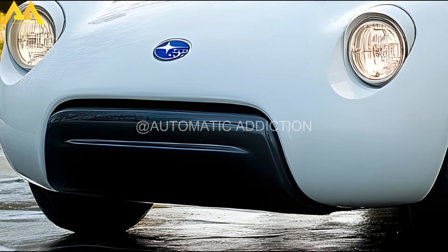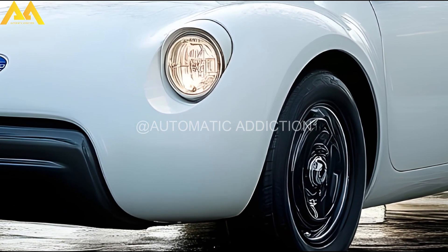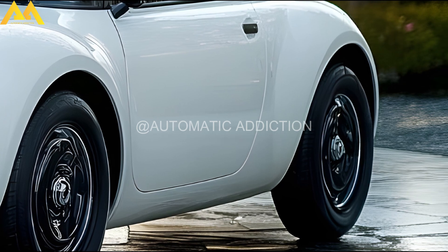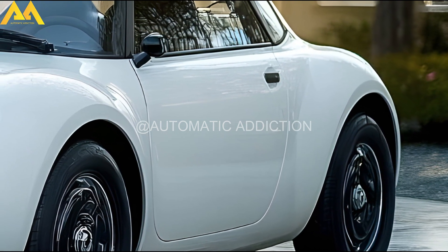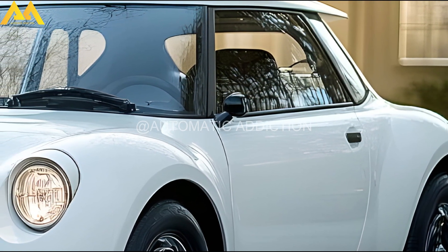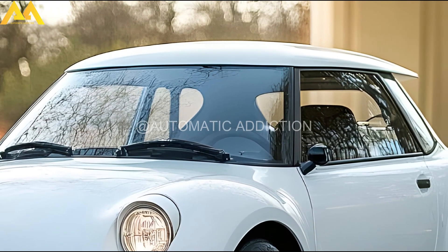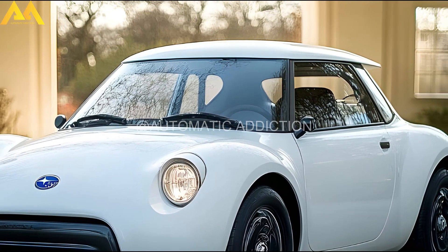We'll explore how this classic car evolved from its humble beginnings to the futuristic 2025 model. Launched in 1958, the Subaru 360 — affectionately known as the ladybug for its compact round design — was Subaru's first car. This microcar met the post-war demand for affordable, practical transportation. Lightweight and featuring rear-wheel drive with a 356 cubic centimeter engine, it was perfect for urban environments, quickly becoming popular for its efficiency and charm, marking its place as Japan's first mass-market car.